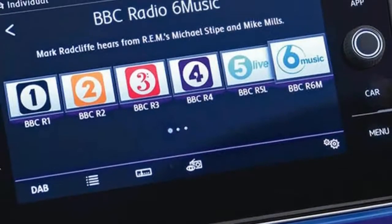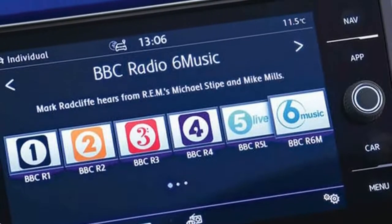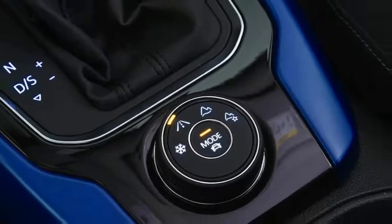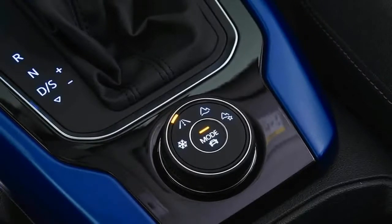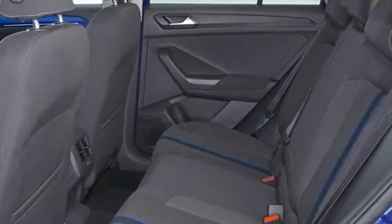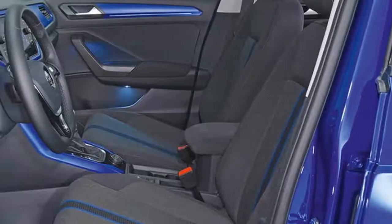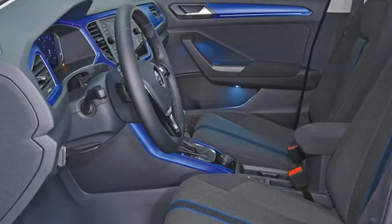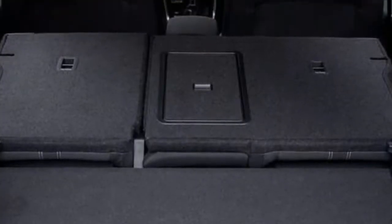Standard-fit Active Information Display technology, normally a £405 option, is the car's saving grace, because it far surpasses the effectiveness of most of its main rivals' smaller instrument cluster screens. The high-resolution 10.3-inch display adds functionality and value to the interior, falling second only to Audi's virtual cockpit.